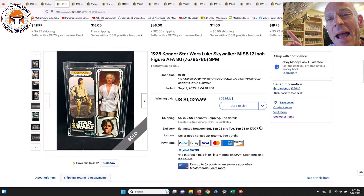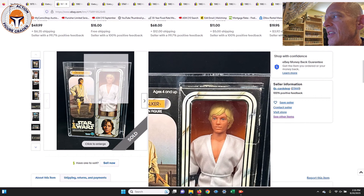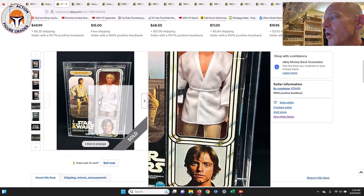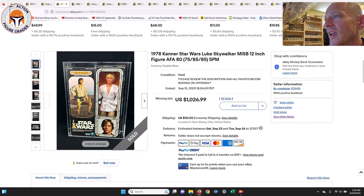Next up is a 12-inch AFA 80 Luke Skywalker mint and sealed box, subscores of 75/85/85. That one sold for $10,269, which I thought was a pretty good price given what it is — a pretty clean example, though it did have a major crease in the upper left-hand corner and a couple of creases on the side of the window. Still, an awesome looking example of the 12-inch line Luke Skywalker.